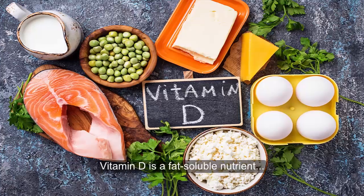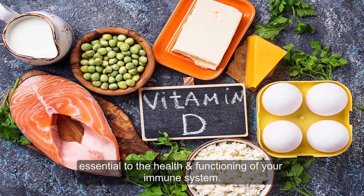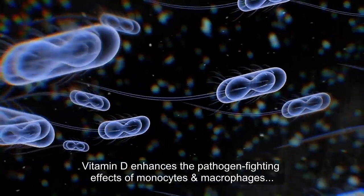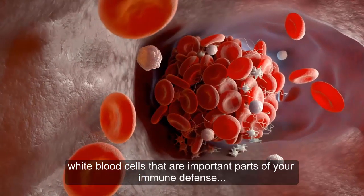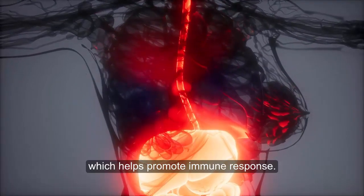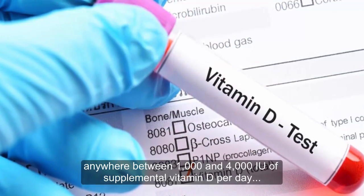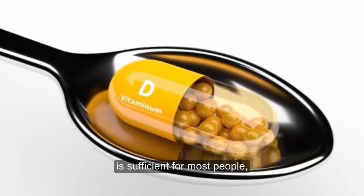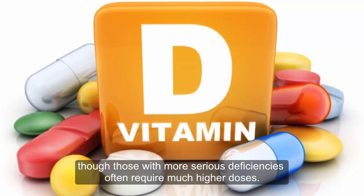Vitamin D is a fat-soluble nutrient essential to the health and functioning of your immune system. Vitamin D enhances the pathogen-fighting effects of monocytes and macrophages, white blood cells that are important parts of your immune defense, and decreases inflammation, which helps promote immune response. Depending on blood levels, anywhere between 1,000 and 4,000 IU of supplemental vitamin D per day is sufficient for most people, though those with more serious deficiencies often require much higher doses.